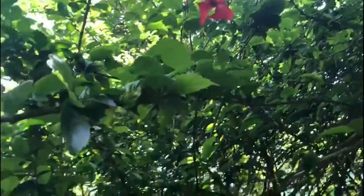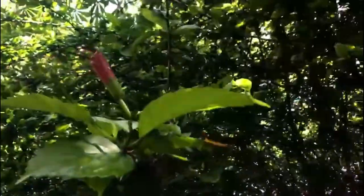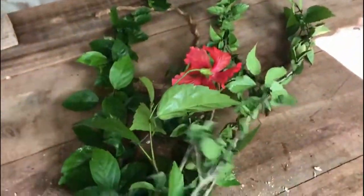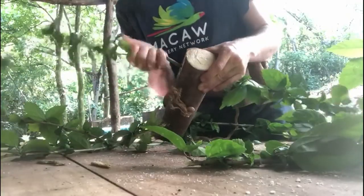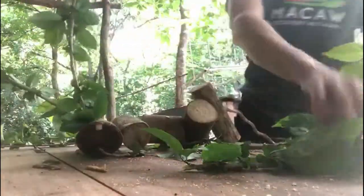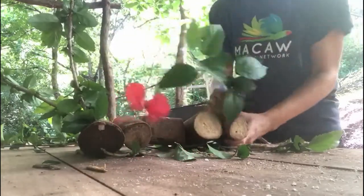Enrichment is not just about providing something that the macaws will interact with, but things that will change their behavior. Enrichment is not just considered a success by how much interaction and attention it is paid, but how much it changes the macaws' behavior. It is inevitable that food enrichment is going to get greater interaction than toys, but little interaction does not mean little change in behavior, resulting in most new enrichments being successful.